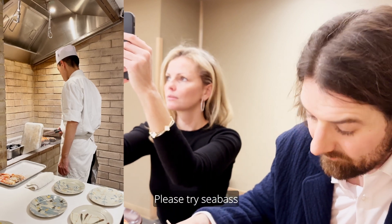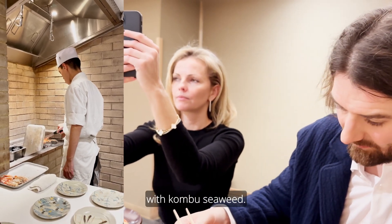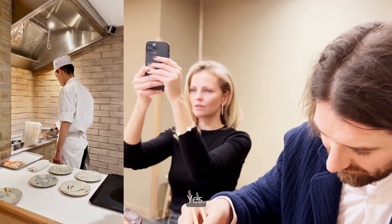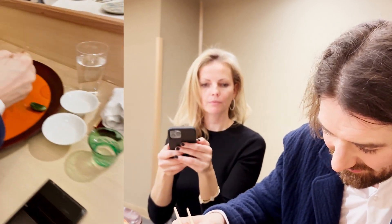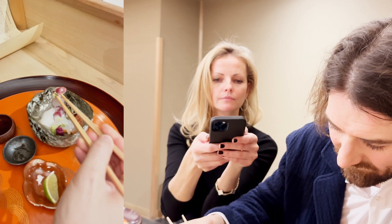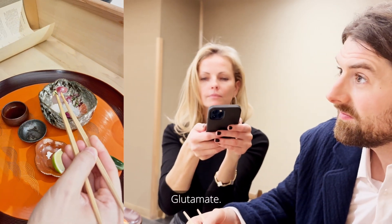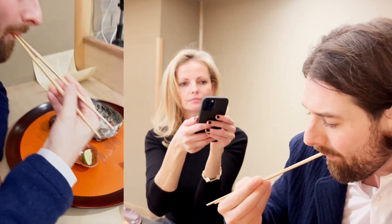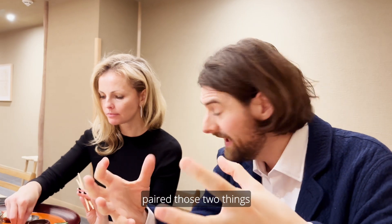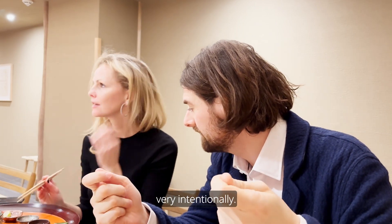Let's try the sea bass with kongushi wheat. Kongushi wheat has glutamate. And sea bass has inosinate. So Hayashi-san has paired those two things very intentionally. It's incredible. So nice.